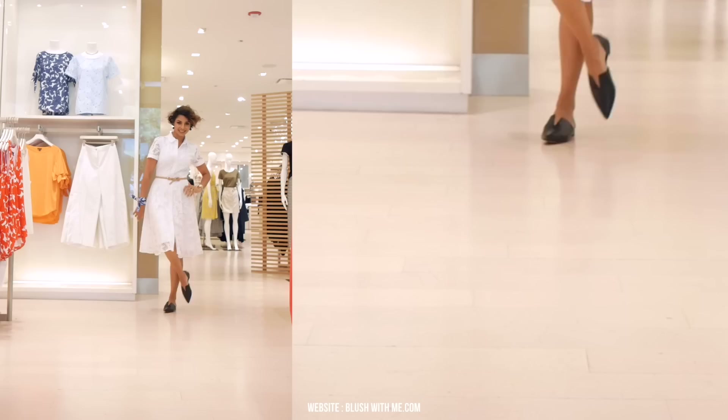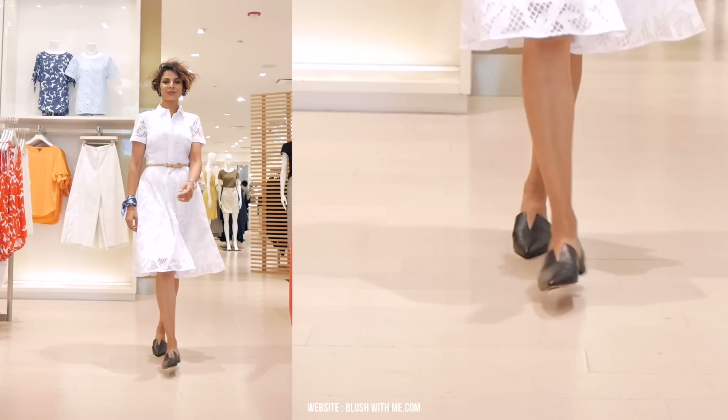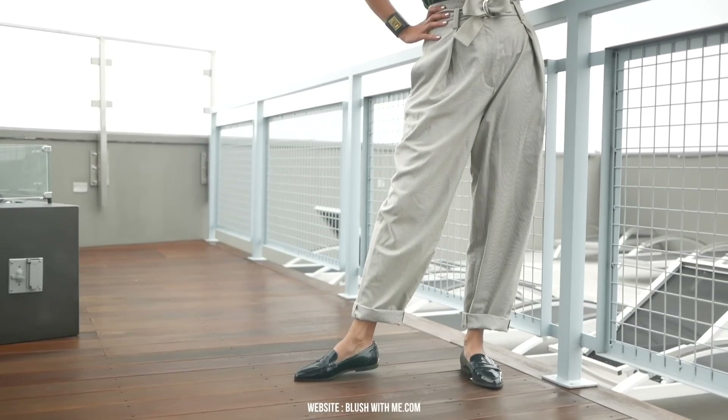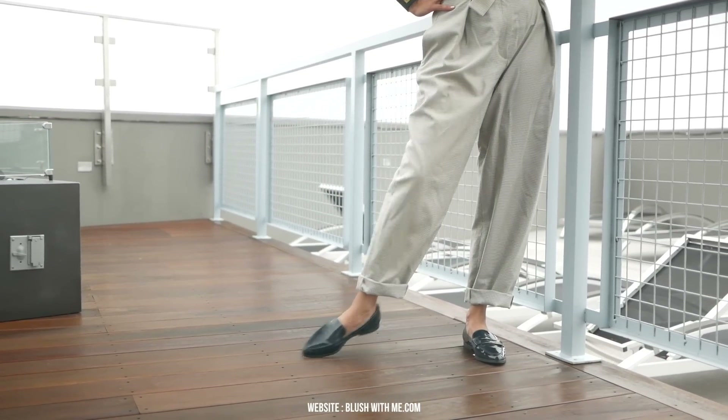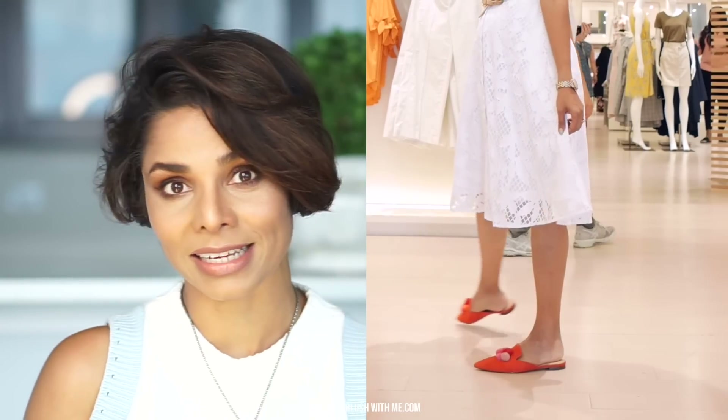Next are loafers. Loafers in black, tan, and white are most essential for me — they have become my wardrobe mainstay. Think of these as an office-to-off-duty alternative to sneakers with a preppy cool twist. I personally enjoy closed shoes in front and back, but if you enjoy back openings for summer, mules are a great option too, like these colorful ones from Ann Taylor.